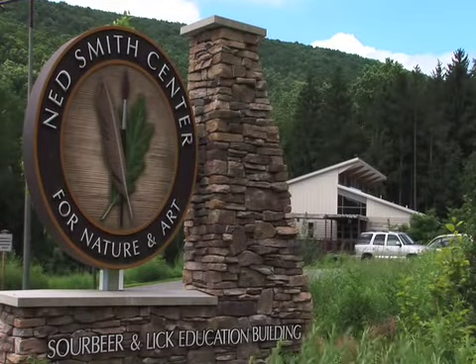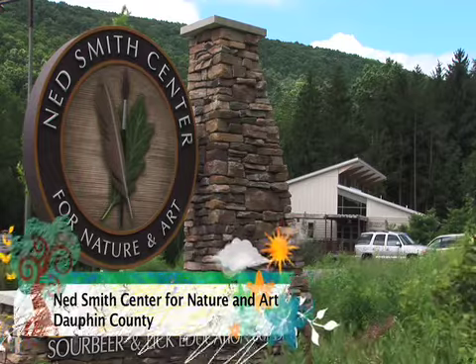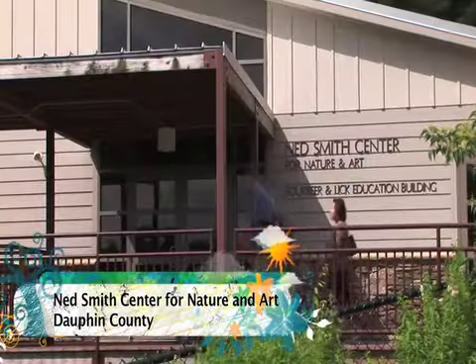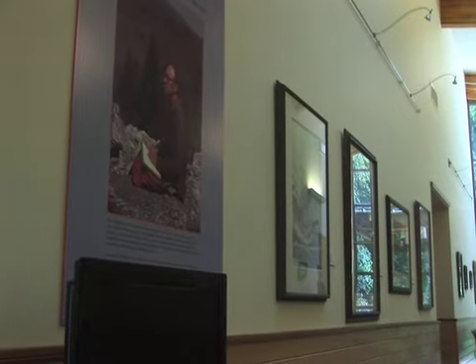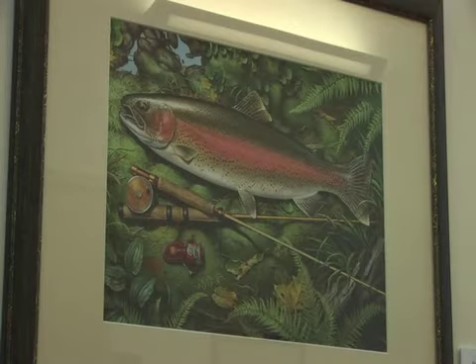Here at the Ned Smith Center for Nature and Art we have over 500 acres. We are a very unique center where we have a very nice art gallery, and we also do a lot of education programs about the environment. So we teach both about the arts and nature and celebrate the two.